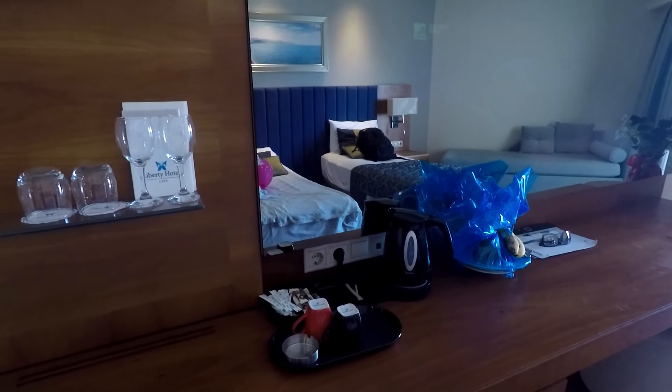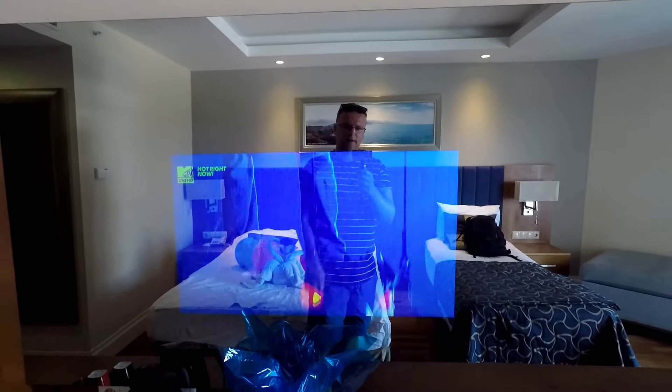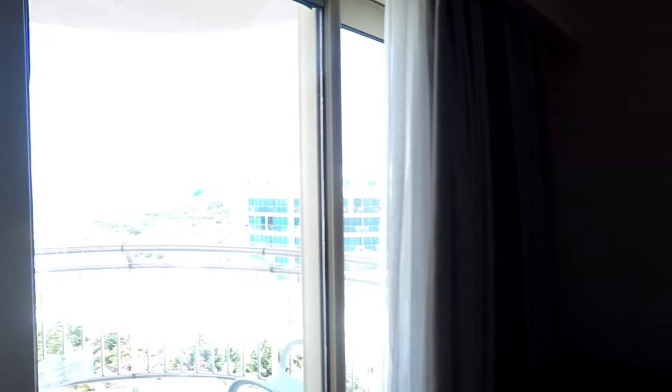There's also a coffee machine in the room — if you fancy a coffee in the morning you can make yourself something. We've got a huge mirror, and as you can see the TV is built into the mirror. And then I'm going to show you the balcony.